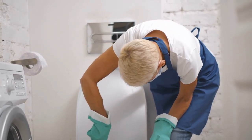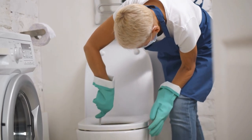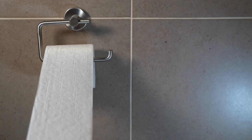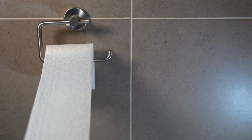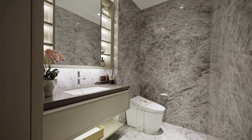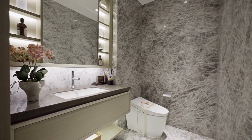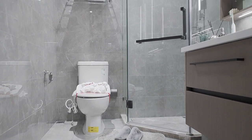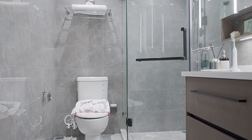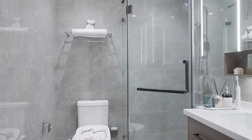Benefits of having a multi-purpose bathroom organizer: First, it combines multiple storage solutions into one unit. With a multi-purpose bathroom organizer, you can efficiently store several items in a single, compact unit, freeing up valuable floor and counter space. Second, it saves space and reduces clutter. By consolidating multiple storage solutions into one unit, you can keep your bathroom neat and tidy.